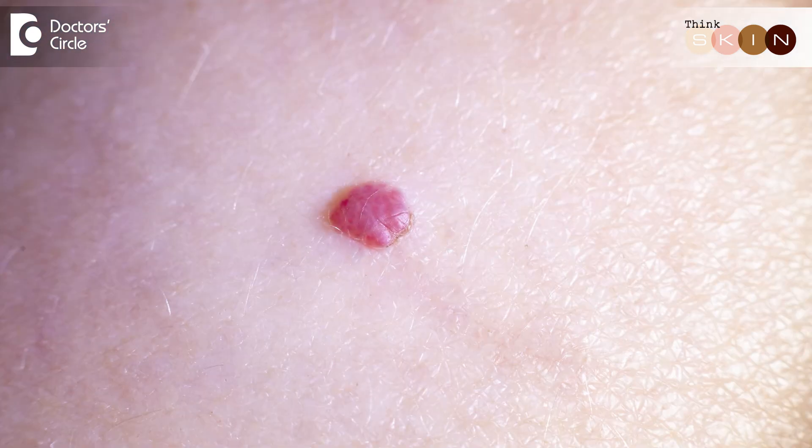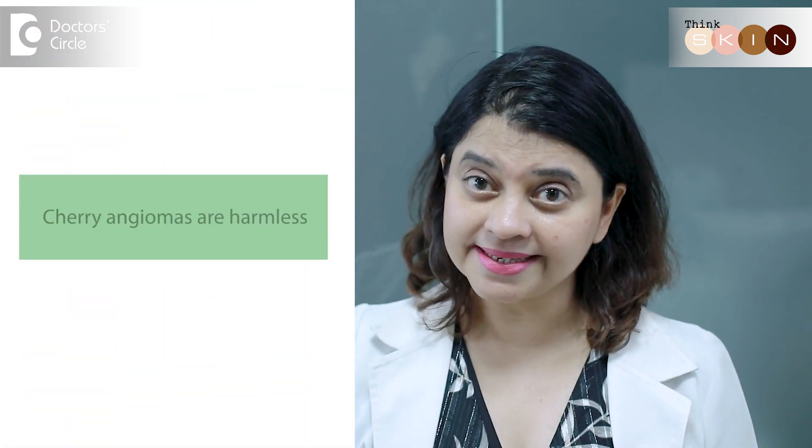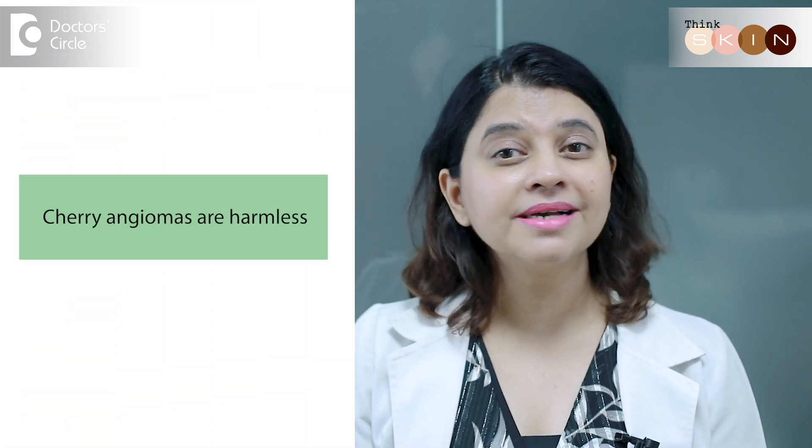Cherry angiomas are red bumps or moles which are tiny and dispersed around the body. They generally appear as you cross your 30 years of age. They're also therefore known as senile angiomas or Campbell de Morgan spots. They occur because of age when the skin becomes a little thinner — you have the superficial blood vessels overgrowing and they appear like red moles on the skin. As the age increases, the number of lesions increase and also the size. But remember, cherry angiomas are harmless.